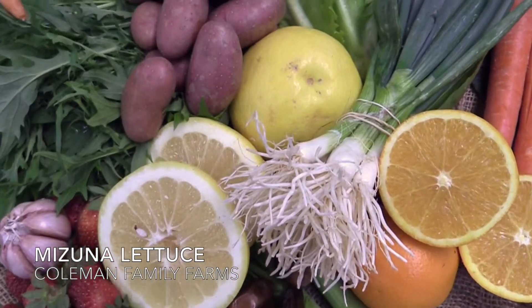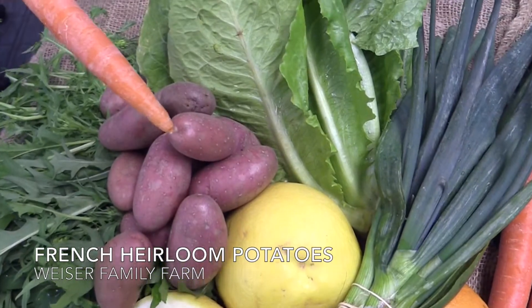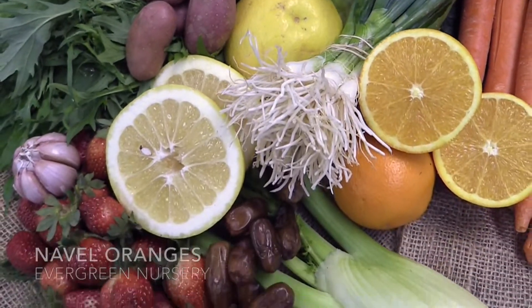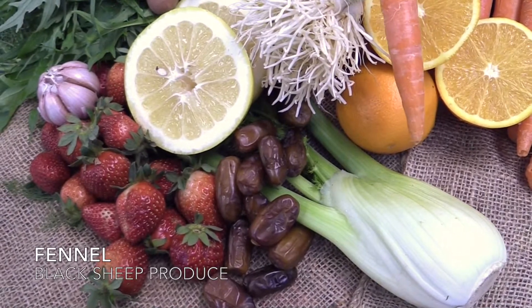Mizuna Lettuce from Coleman Family Farm, French Heirloom Potatoes from Wyser Family Farms, Romaine Lettuce from B-Wise Ranch, Scallions from Black Sheep Produce, Naval Oranges from Evergreen Nursery, and Fennel from Black Sheep Produce.